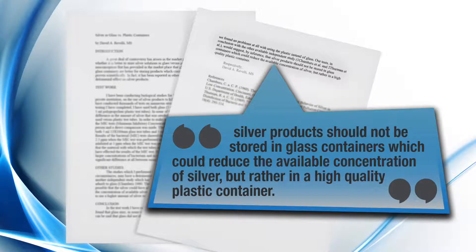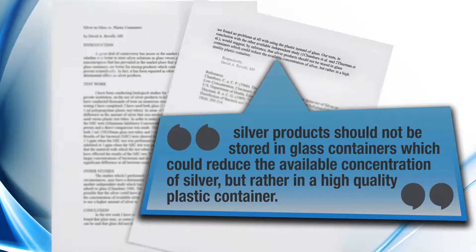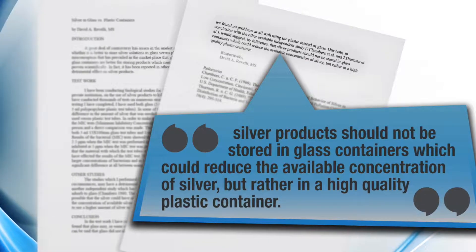In fact, let me read the conclusion to the study: Silver products should not be stored in glass containers, which could reduce the available concentration of the silver, but rather in a high-quality plastic container.